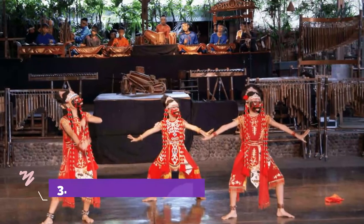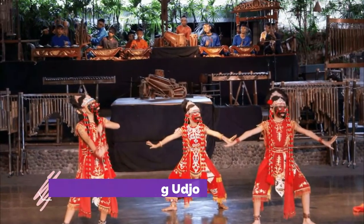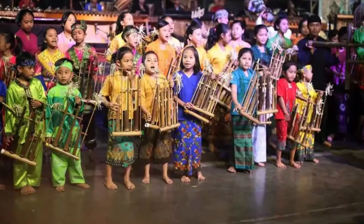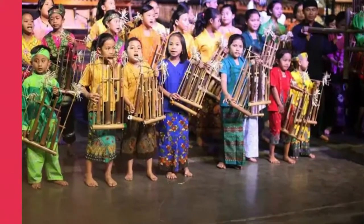Number 3: Saung Angklung Ujo. Located on the east side of Bandung, Saung Angklung Ujo is a craft center that aims to educate and spread Bandung's cultural values to all that visit this area. It is dedicated to the preservation of the Sundanese traditional culture and arts.